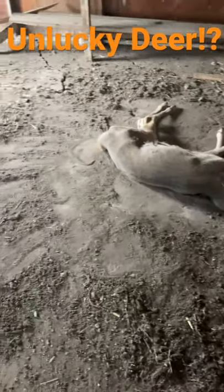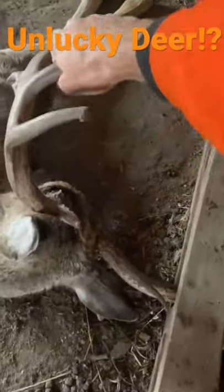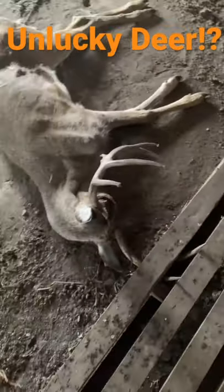He must have been bedded in here on a hot day, and he somehow wedged his antlers in this pallet here. A nice buck too. And he's wedged right in there, and somehow, unfortunately, he couldn't get out.